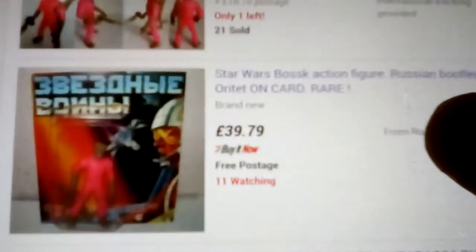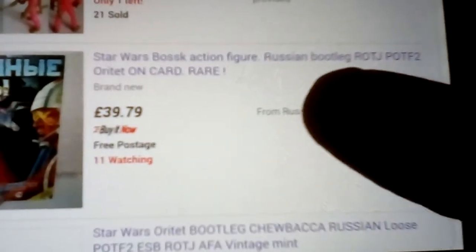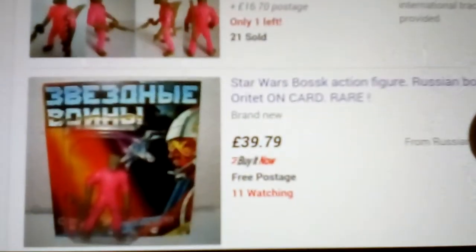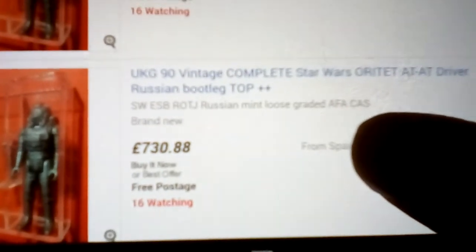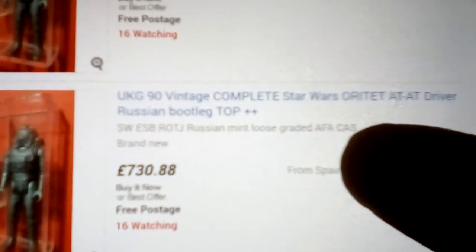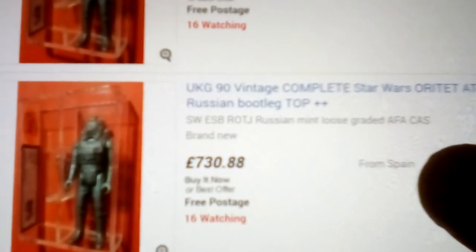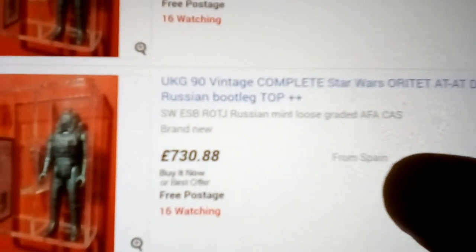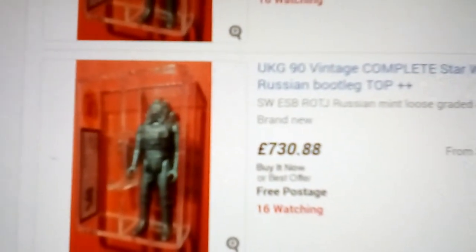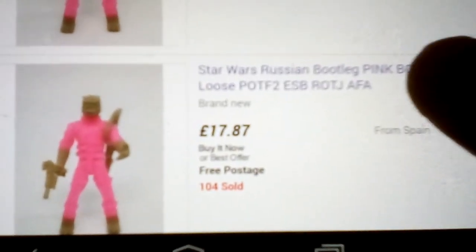There's the Oritet I bought — the carded Bosk, pink Bosk figure. And then I bought the loose figure. There's this one as well — this is a UKG 90. I thought this had sold recently. That's the ATAC driver with the gun — UKG 90. If I had the money I'd get this, man — these are really rare. Then there's the pink Bosk — very nice figure.